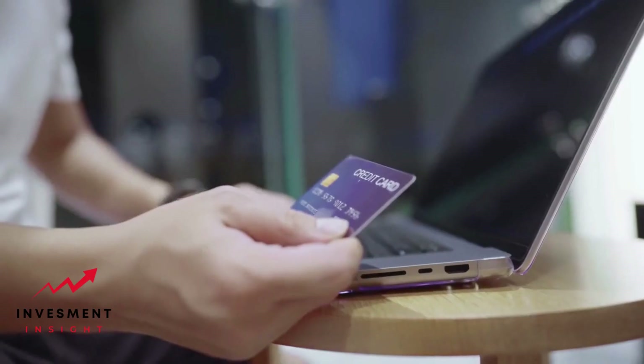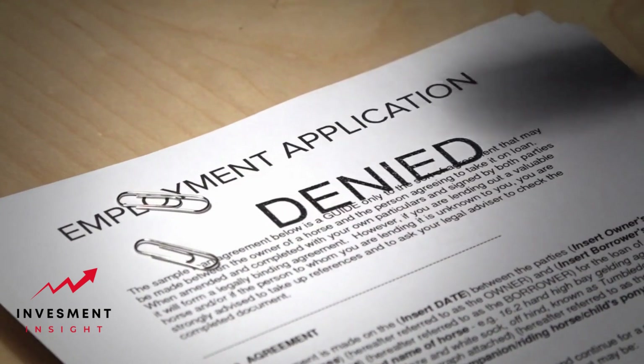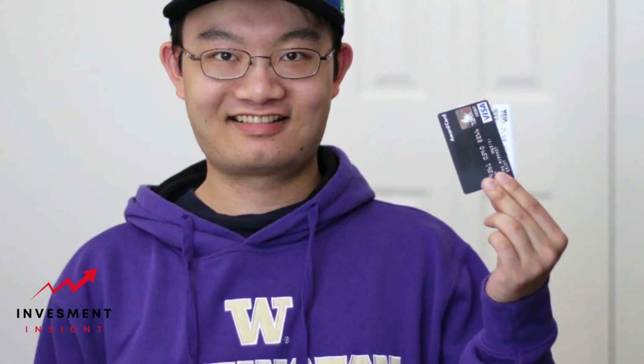With patience, responsible credit card use, and time, you'll be able to build the credit you need for better financial opportunities. Good luck on your credit building journey.